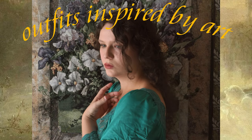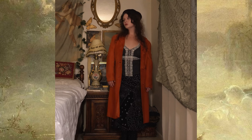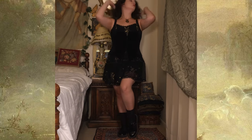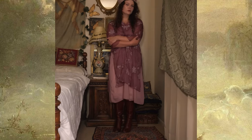Hello lovelies! Through all of my history and art history courses that I have taken, I have fallen in love with so much art. I love incorporating art inspiration into my personal style to make some beautiful, interesting looks. Today we'll look at some outfits I put together inspired by some of my favorite artists and art.